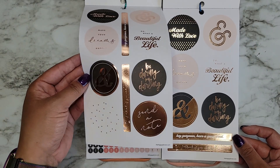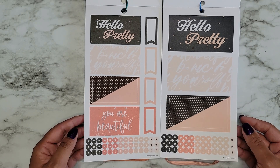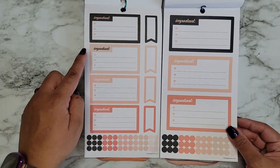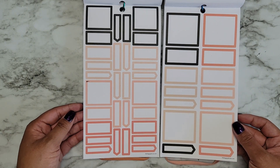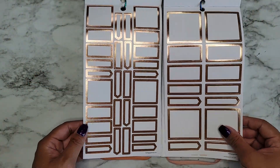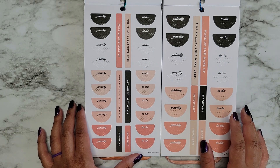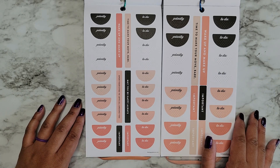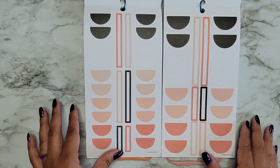'Made With Love,' 'Oh What a Beautiful Life,' 'Be Daring My Darling' — cute. 'Hello Pretty,' 'You Are Beautiful.' We have some bullet points, an 'Important' label, little checklist boxes, and more bullet points. Then colorful boxes, which we all love. I love the color scheme in here — actually getting some orange, which is nice. Rose gold colorful boxes.